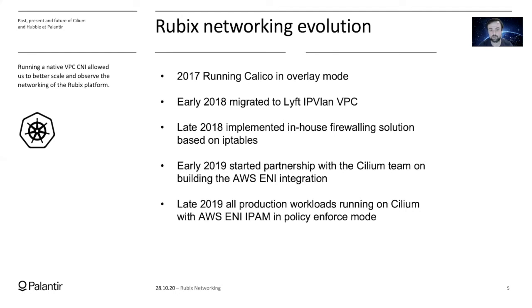To solve the firewalling problem, we decided to build an in-house solution based on IP tables. The implementation wasn't good enough — mainly because it didn't support DNS filtering. So at that point, we decided to look in the open source community for something off the shelf. In early 2019, we discovered Cilium and decided to transition to it. Realizing the benefits of native VPC routing, we worked together with the Cilium team to build the Amazon ENI IPAM integration in the Cilium operator.